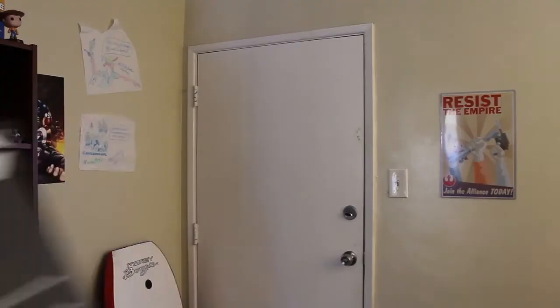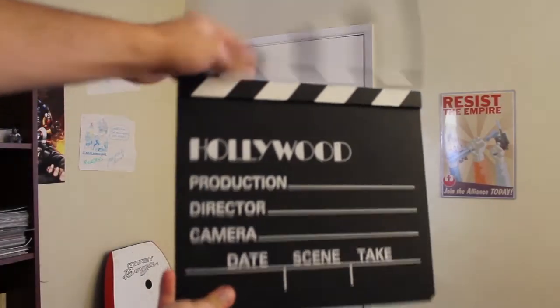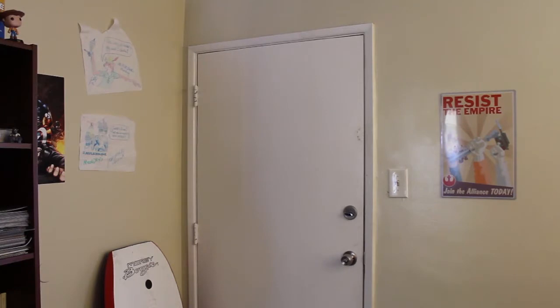I live in a studio apartment, so I'll show you around the main living area and then the two other rooms in this place. Let the tour begin! I'm going to be behind the camera from now on. Starting from my front door...